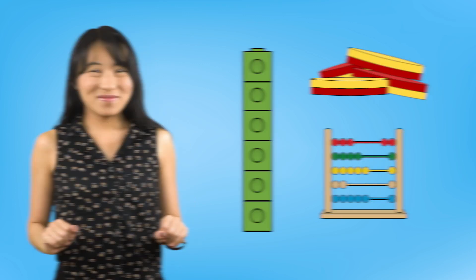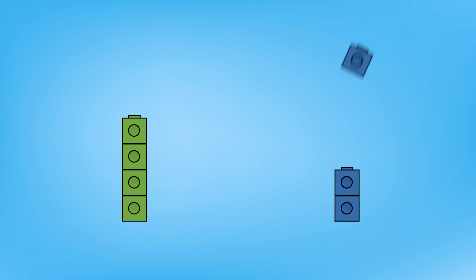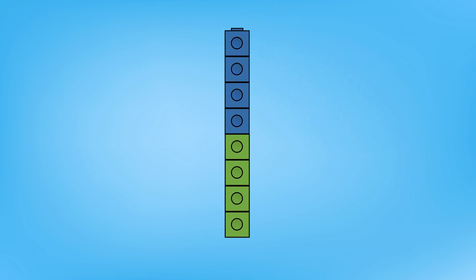Let me show you how. There were four frogs in the pond — one, two, three, four. Then four more frogs jumped in — one, two, three, four. How many frogs are in the pond now? I have four frogs over here and four more frogs over here. If I join these groups together and count to add them, I will find out how many there are altogether: one, two, three, four, five, six, seven, eight. There are eight frogs in all.